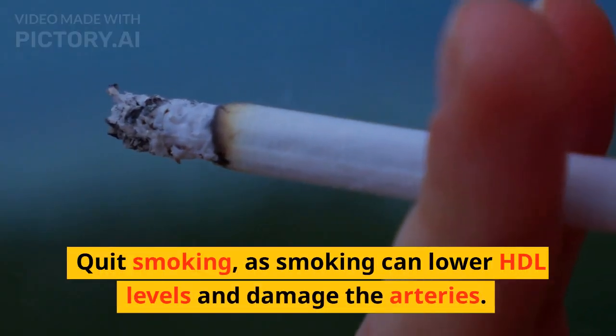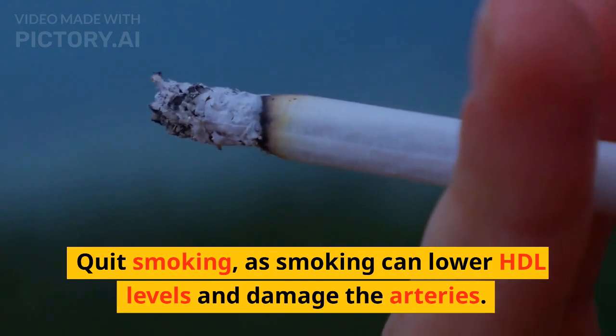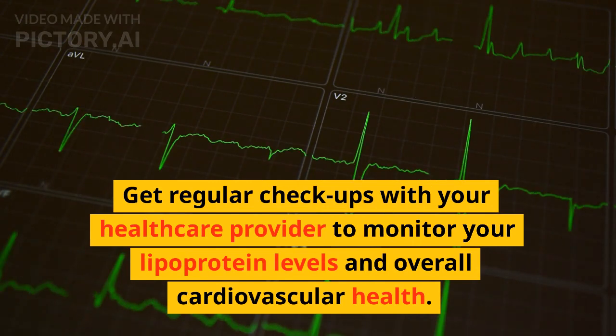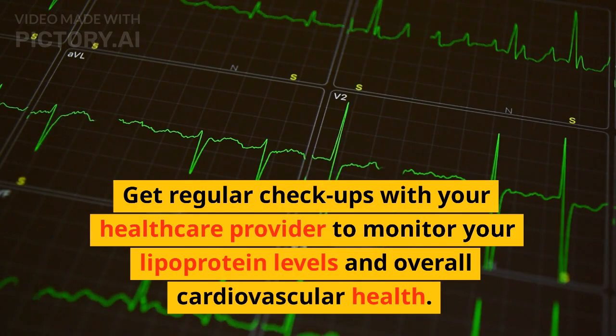3. Quit smoking, as smoking can lower HDL levels and damage the arteries. 4. Get regular checkups with your healthcare provider to monitor your lipoprotein levels and overall cardiovascular health.